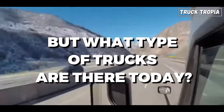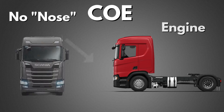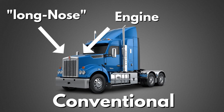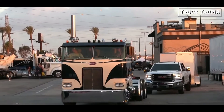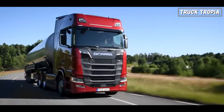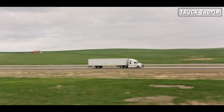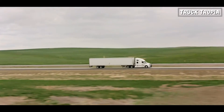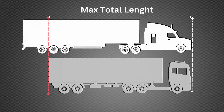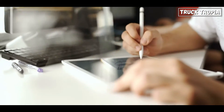But what types of trucks are there today? There are two main types: cab-overs and conventionals, also called long-nosed. Cab-over trucks feature a design with the cab situated over the engine, constituting the predominant type in most of Europe and Asia. Conventionals, on the other hand, place the engine in front of the truck cab, resulting in a longer overall design — a style predominantly employed in America.